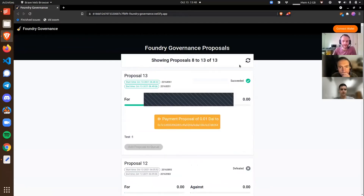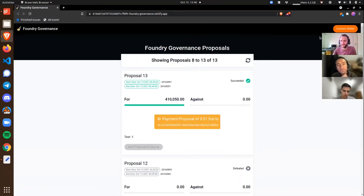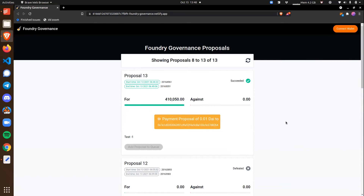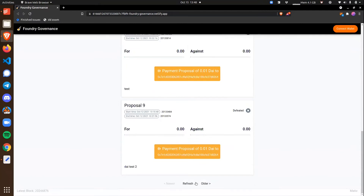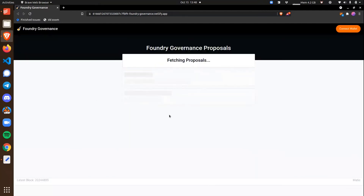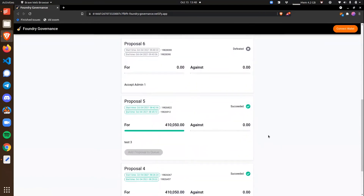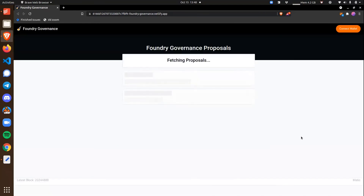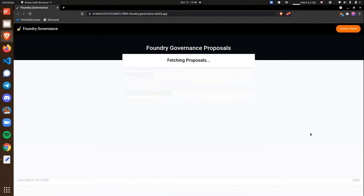Loading the governance site — the main change is that it loads quickly now, showing five proposals. You don't need to connect your wallet to view them. Those are just a few small quality-of-life changes for governance. We used to only fetch three proposals, which was taking five to ten seconds — now we're fetching five and it loads this fast.